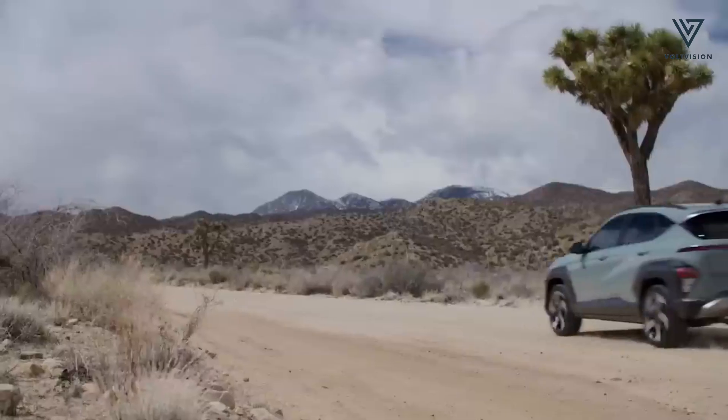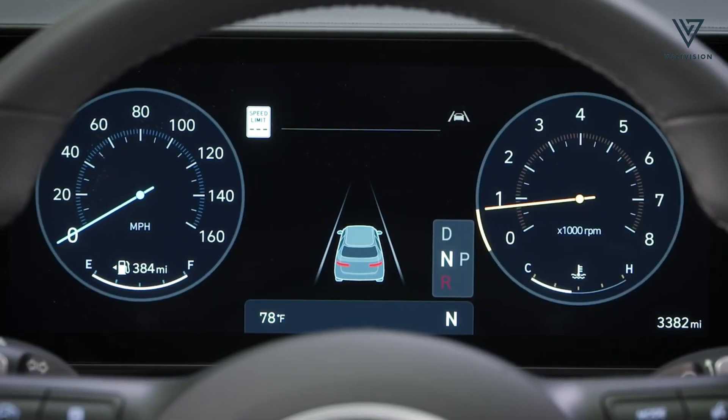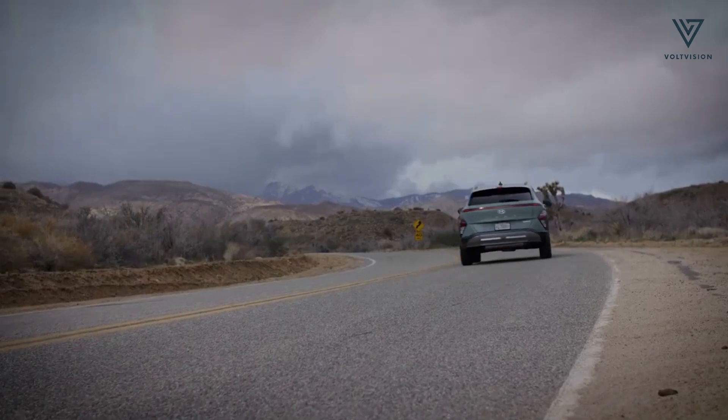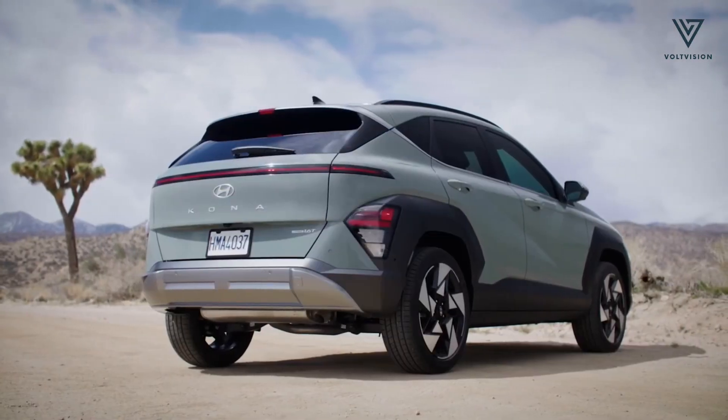As anticipation builds for its US release, the Kona Electric promises to redefine electric mobility, offering a compelling blend of style, performance and innovation that sets a new standard in the world of electric vehicles.